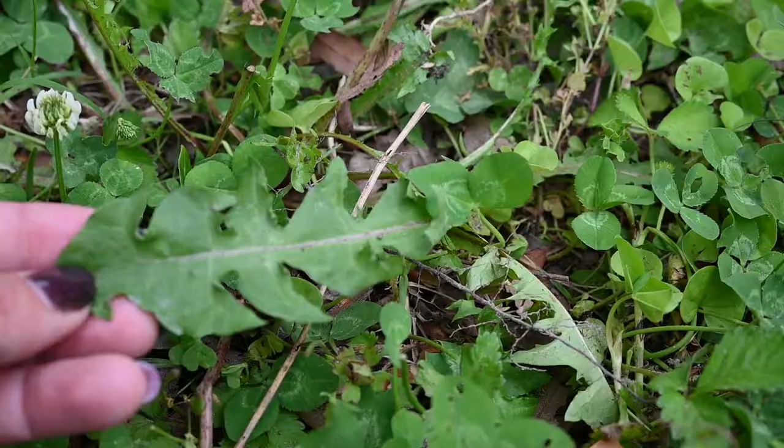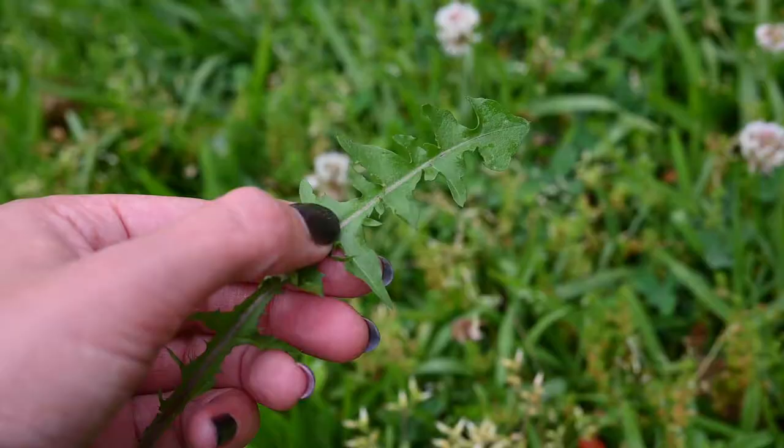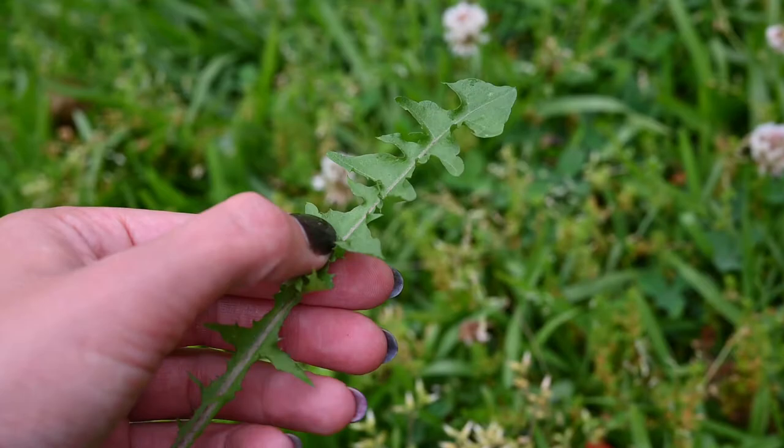Another way you can tell the difference is by the leaves. True dandelion has long leaves with deep grooves or teeth in them. The leaves also have very few hairs and they are not fuzzy at all.